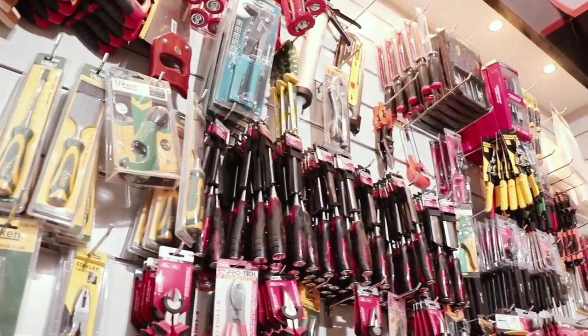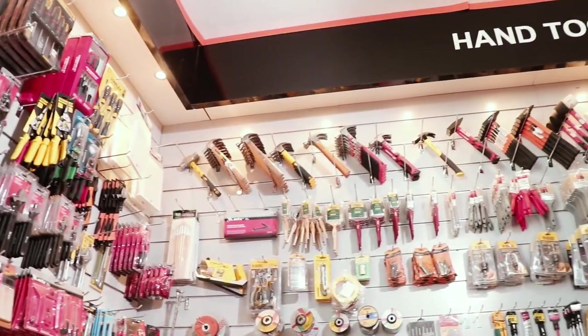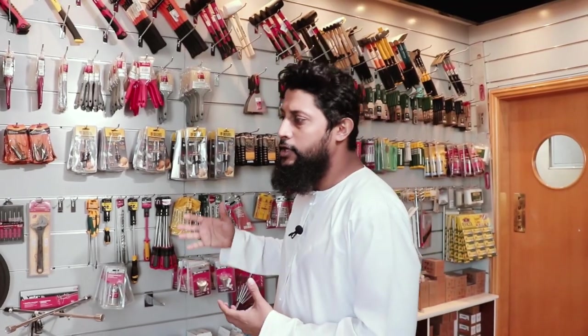Right now we are in our hardware section. We have different types of tools — hand tools and power tools. You can see chisels, a glue gun, blades, screwdrivers, hammers, and paintbrushes. We have a lot of variety in hand tools — whichever hand tools you're looking for, we have it here.